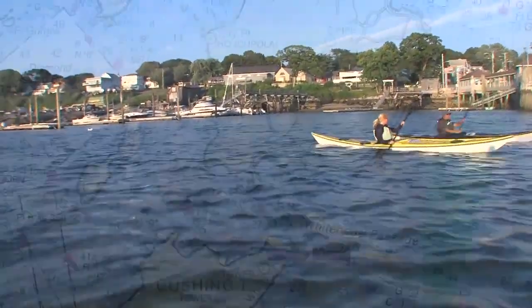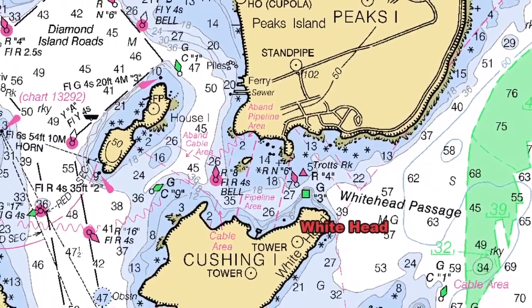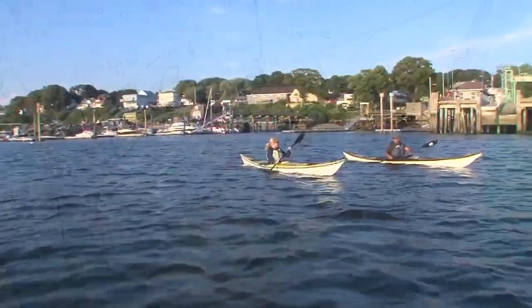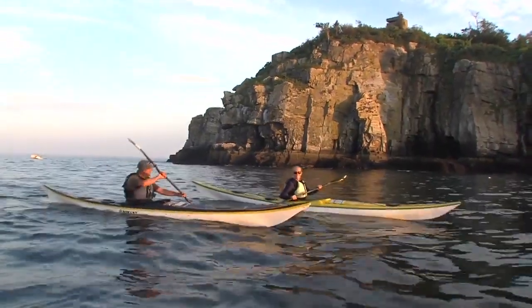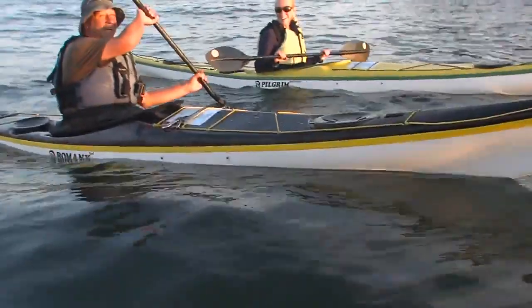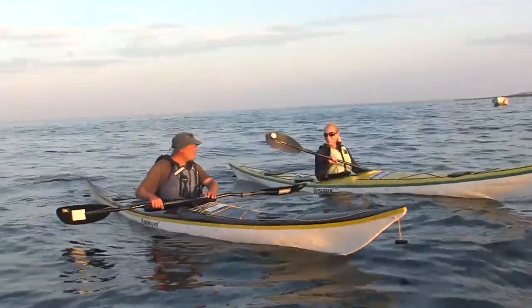And so where are you taking me? We're gonna go over to the island just to the south of us. It's called Cushing Island. Cushing is a private island, but it's got some beautiful undeveloped coastline that is just spectacular. These are your home waters now. These are my home waters.